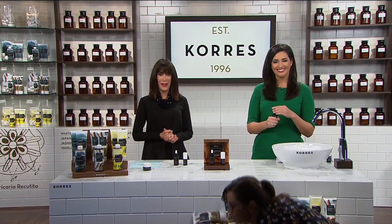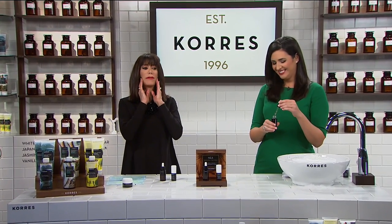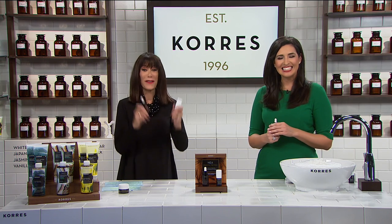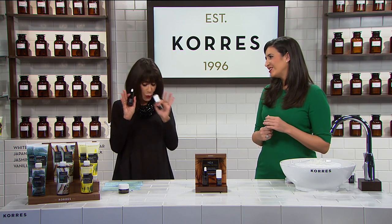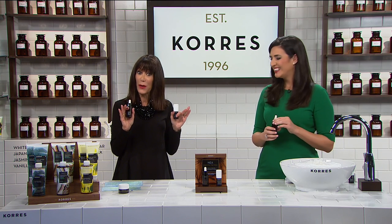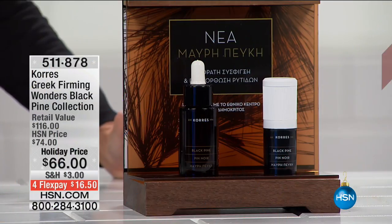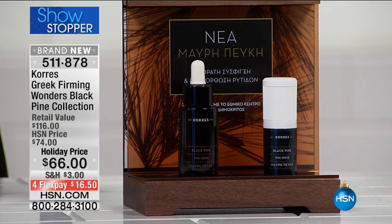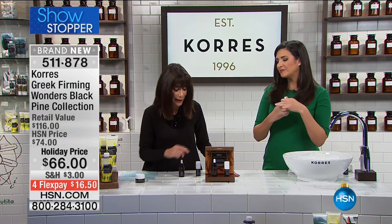If you look in the mirror and do a little pull here and there and would love to see firmer, tighter, more uplifted skin, you have come to the right place. Today we have the brand new first airing of an exclusive configuration of the Black Pine — it's the showstopper of the hour. This is our Greek Firming Wonders Black Pine collection, and it is based on important clinical research done by the Korres research lab.